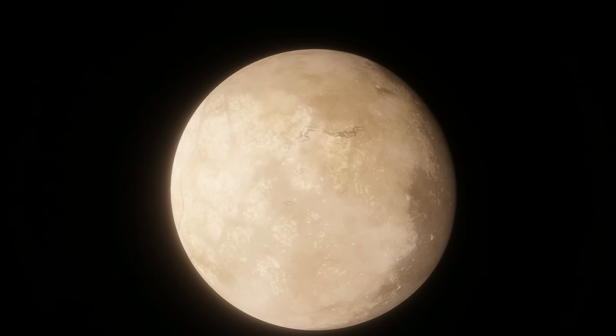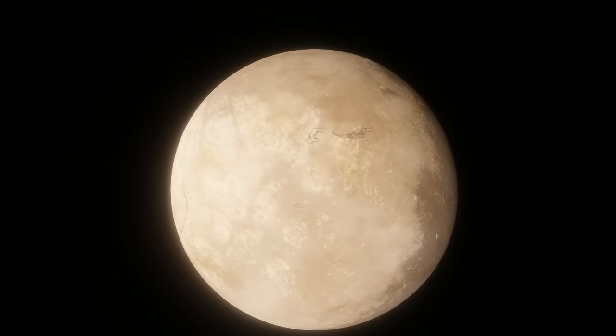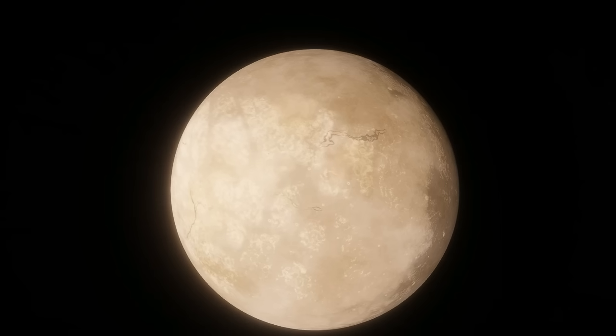We'll start this tour with the first confirmed planet, L-9859b. The Wikipedia article for this star mentions an unconfirmed planet, L-9859g, closer to the star than b, but there's no further information available, so we'll be skipping it.